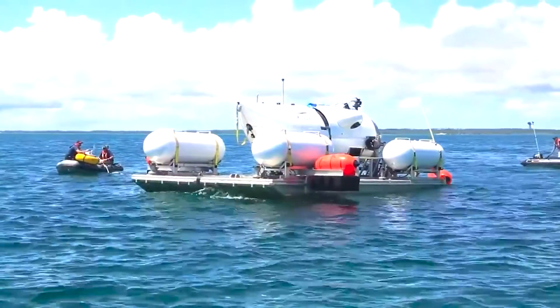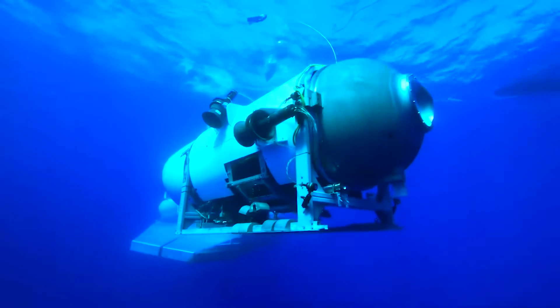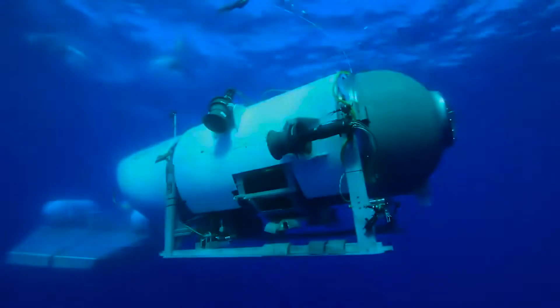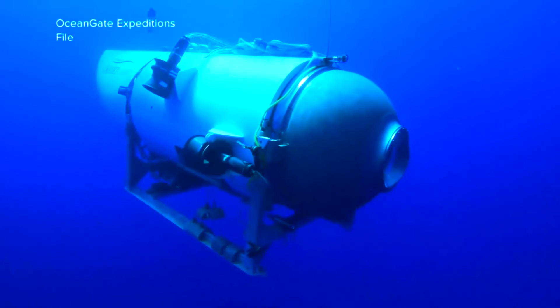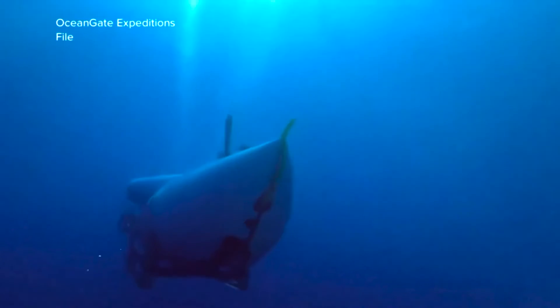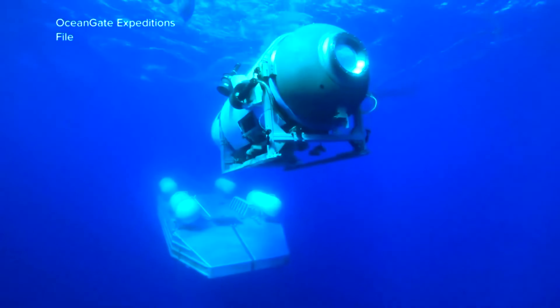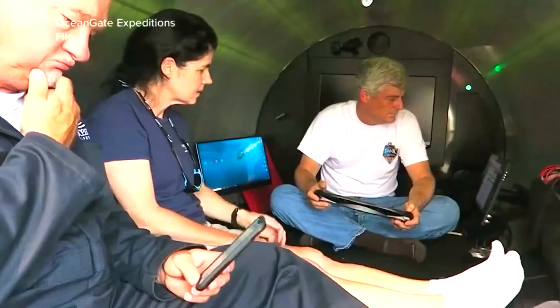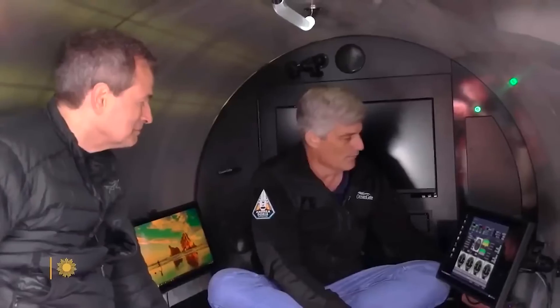The seventh mistake: delaying to sound the alarm about the lost Titan. Reports indicate that OceanGate Expeditions faced criticism for a mistake made on the day the Titan submersible dived. It took the company approximately eight hours to inform the U.S. Coast Guard about the loss of contact. The submersible submerged at 1 p.m. UK time on Sunday, located around 400 miles southeast of St. John's, Newfoundland. Approximately one hour and 45 minutes into the dive, at around 2:45 p.m., contact with the Titan's mothership, the Polar Prince, was lost.